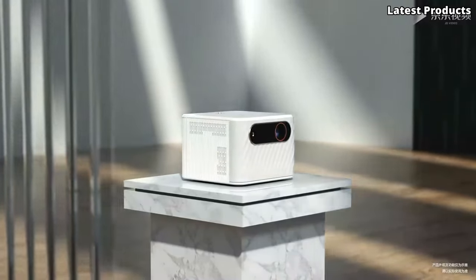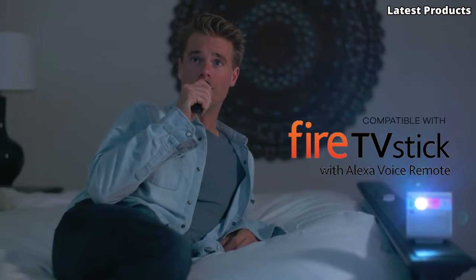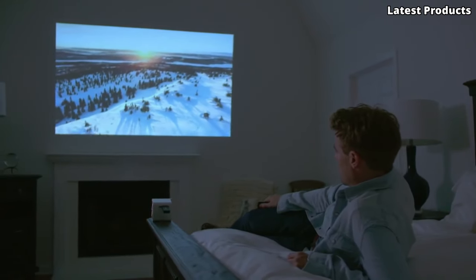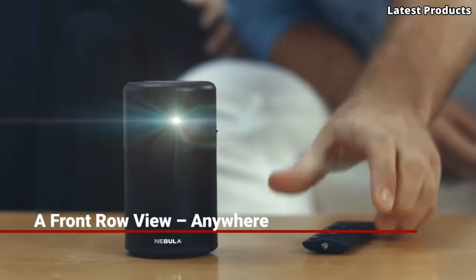Welcome to our channel. Today, we're spotlighting the top five portable mini projectors that redefine on-the-go entertainment. From compact designs to impressive image quality, these projectors offer versatility for movie nights, presentations, and more. Let's dive into our list of the best portable mini projectors.